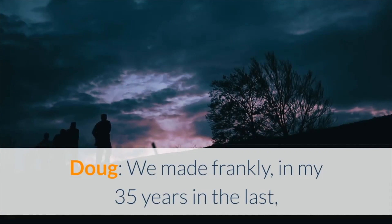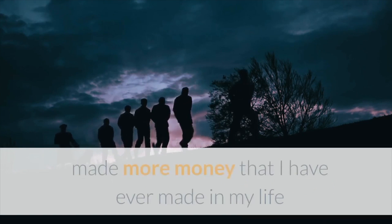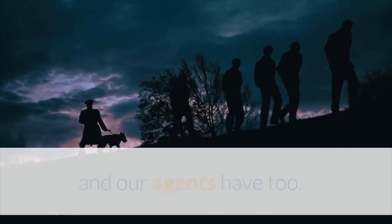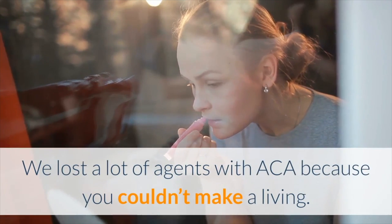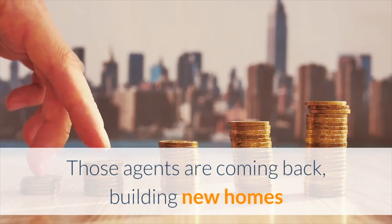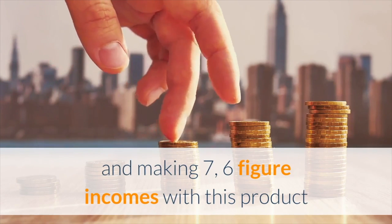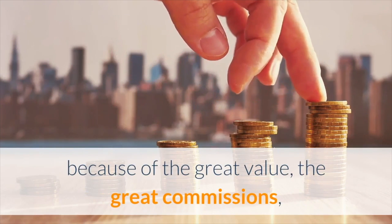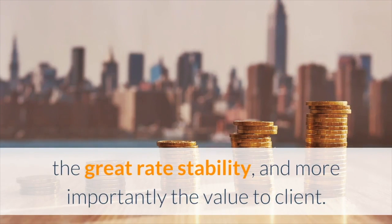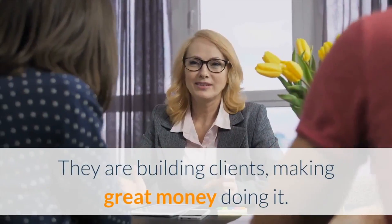What was your success with this product? Frankly, in my 35 years, in the last 8 to 10 years, I've made more money than I've ever made in my life — and our agents have too. We lost a lot of agents with the ACA because you couldn't make a living. Those agents are coming back and building new homes, making six-figure and even seven-figure incomes with this product because of the great value, great commissions, great rate stability, and — more importantly — the value to the client.